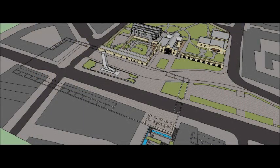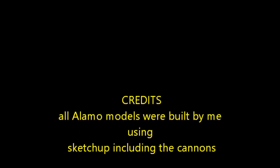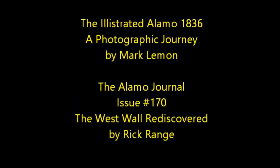So that's how the Alamo probably looked during 1836, and I hope you all enjoyed it. If you want to know more on the history and how the Alamo became what it is today, please check out my other video called The Alamo Evolution. Thanks so much for watching, and God bless.